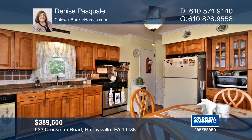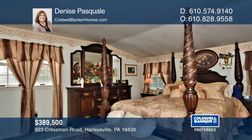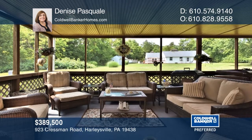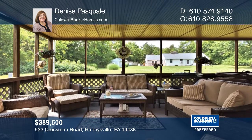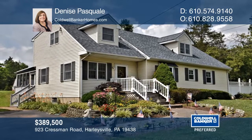There's a master bedroom with dual closets, a new hall bathroom, and two bedrooms. The yard has an outdoor patio overlooking a koi pond. This house also qualifies for USDA financing. Denise Pasquale would love to give you a private tour.